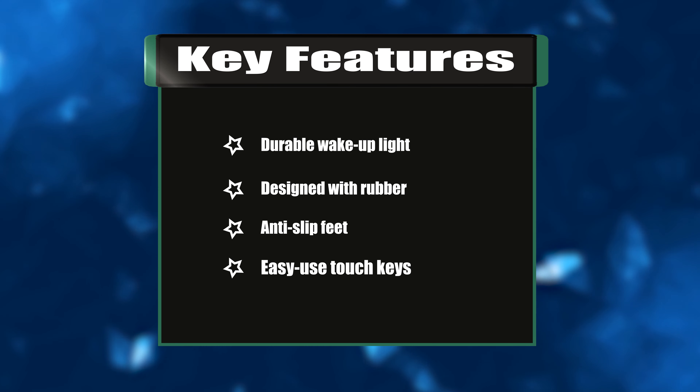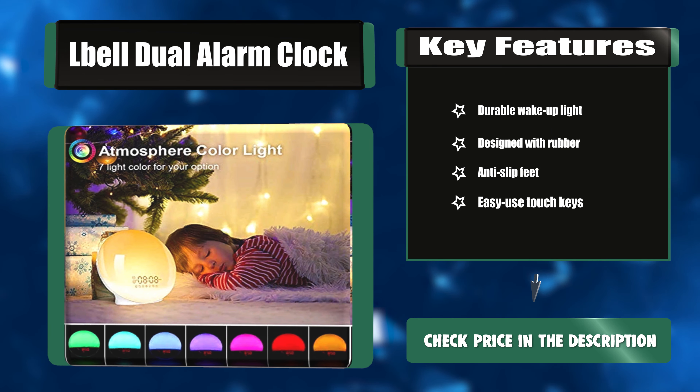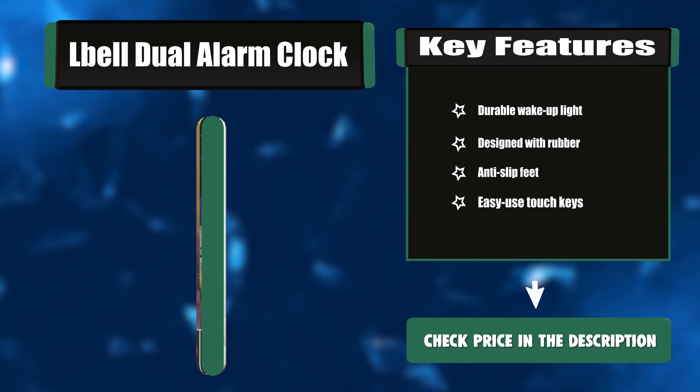Key features: Durable wake-up light, designed with rubber anti-slip feet, and easy-use touch keys.